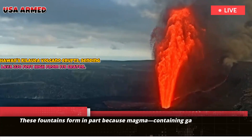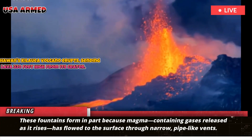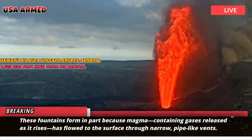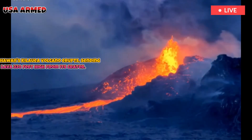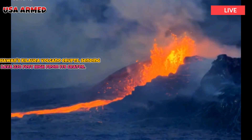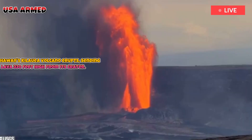These fountains form in part because magma, containing gases released as it rises, has flowed to the surface through narrow fissures with pipe-like vents. The expanding magma supply is masked by heavier magma that has degassed at the end of the previous eruption. Eventually, enough new magma accumulates to force out the degassed magma, and the magma gushes out like liquid from a shaken champagne bottle before the cork is popped.